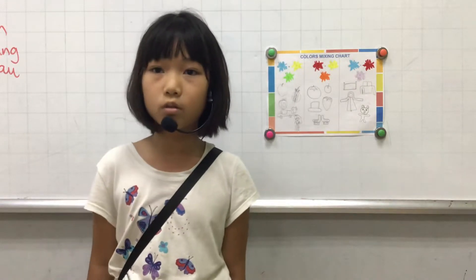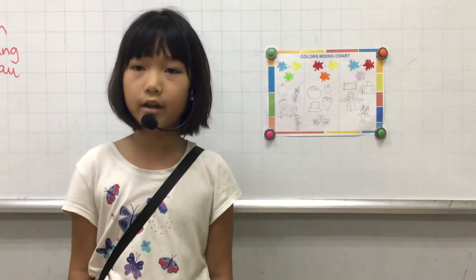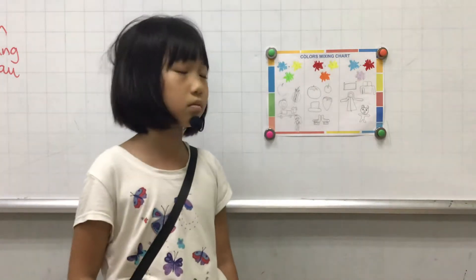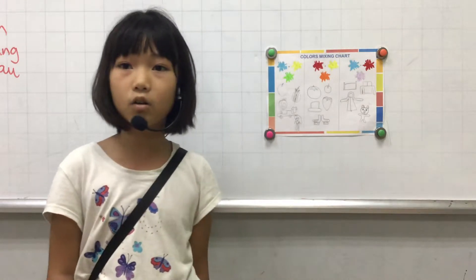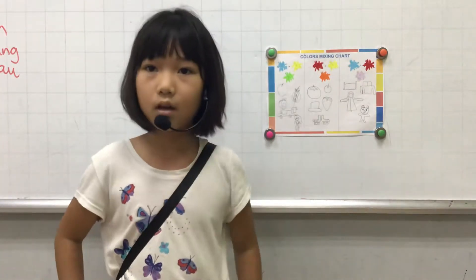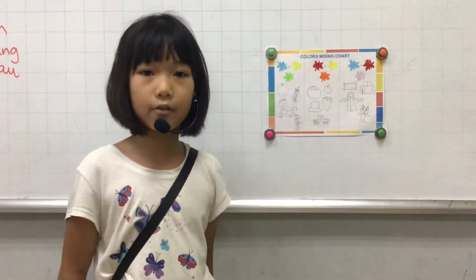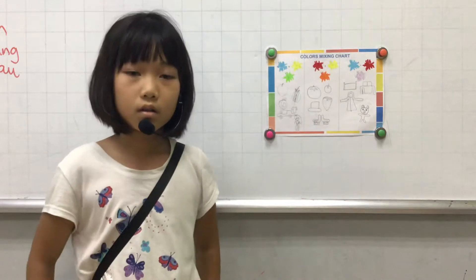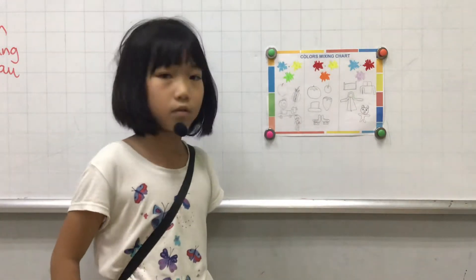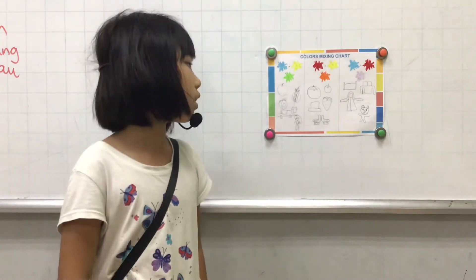Some fruit is red, like the apple, tomato, and strawberry. I have a red hat and a red shoe.